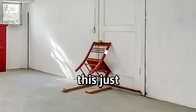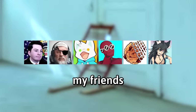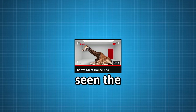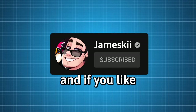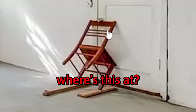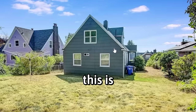This just screams safety — there's someone in there, they're just not allowed out yet. Me and my friends found even more funny and interesting house listings. If you haven't seen the first video, don't worry, you can watch it after this one. I hope you enjoy, and if you like my videos, just check if you're subscribed.